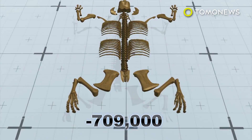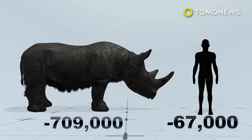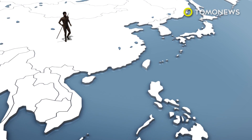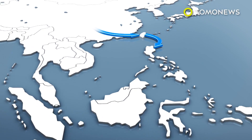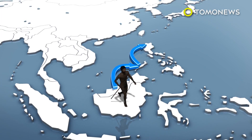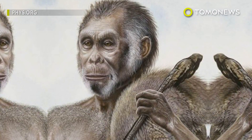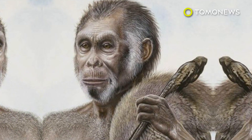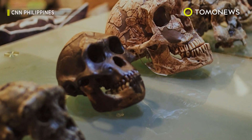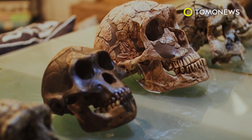Before this, the earliest indicator of human activity in the country was a 67,000-year-old foot bone uncovered at Callao Cave. The ancients who hunted the rhino were likely an archaic human species called Homo erectus that may have arrived from China via Taiwan or Borneo via Palawan. Without solid evidence, however, researchers say the hobbit-like Homo floresiensis from nearby Flores Island may also be a suspect. They plan to continue excavating to hopefully find their culprit and unlock more ancient human mysteries.